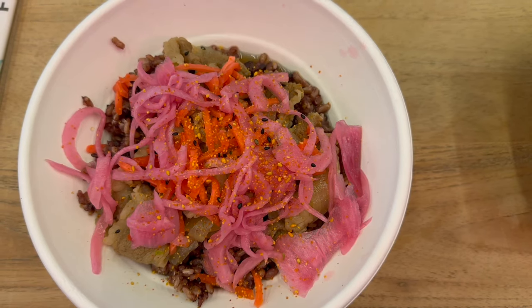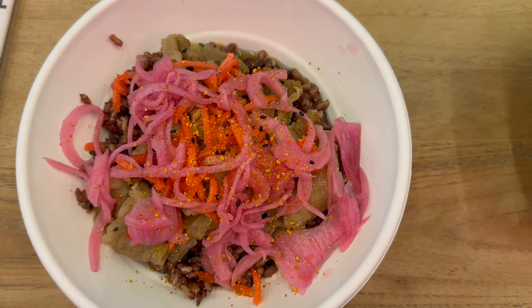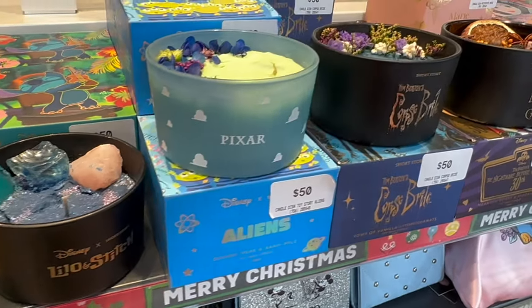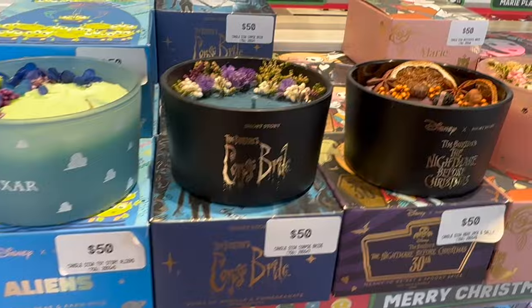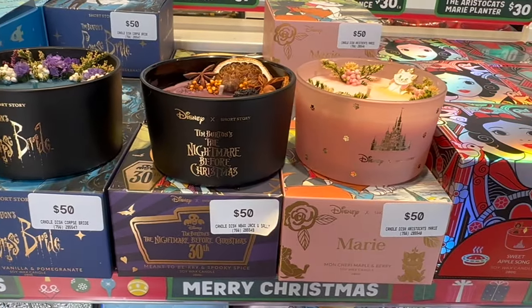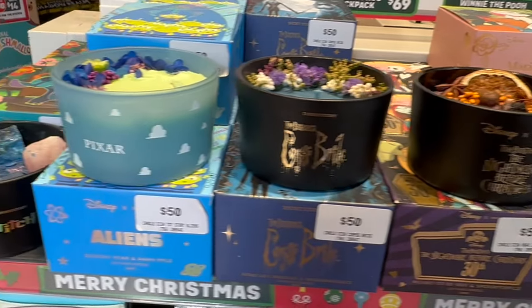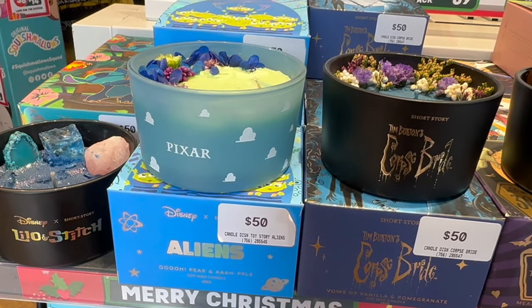Lunch has arrived — it's a poke bowl and it looks amazing. Before heading back to the hotel I took a look at some stores. They had some amazing Disney inspired candles — they smell amazing, I love the detail on the front. The Marie one is so pretty and would have to be my favorite. They also have a really cool Toy Story one as well.